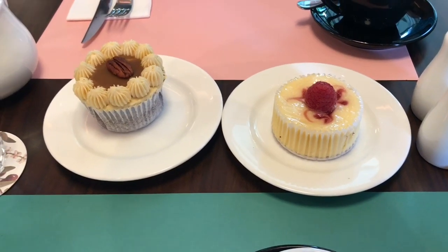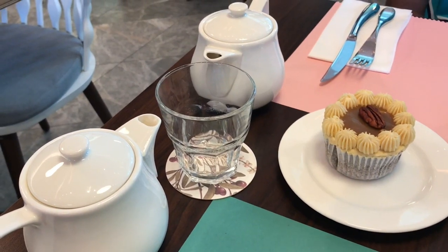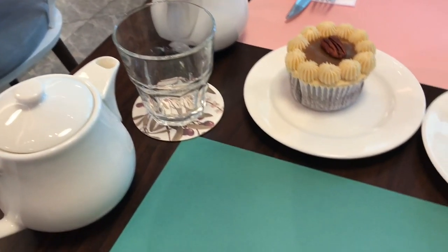Let's take a look at this Marmalade Pantry high tea. You get to choose from ten different teas and you get two teapots.